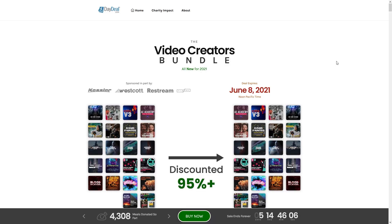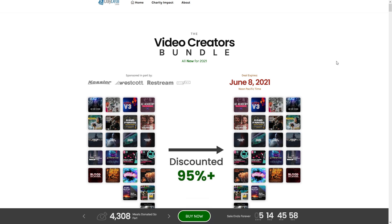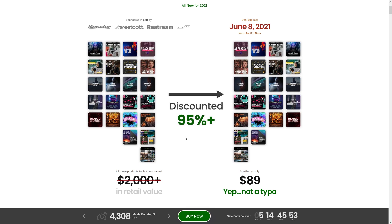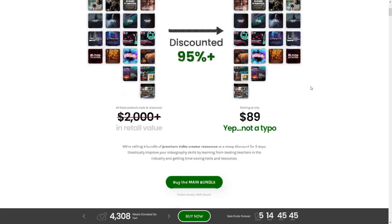Okay guys, so you've clicked on the link and here we are at the Five Day Deal site. Let's give you a quick tour of what's actually in the video creator's bundle for 2021. You can see there's a picture with a bunch of thumbnails — it says discounted 95 plus percent, over $2,000 in value for $89. But what's actually in it? Let's do a quick tour.